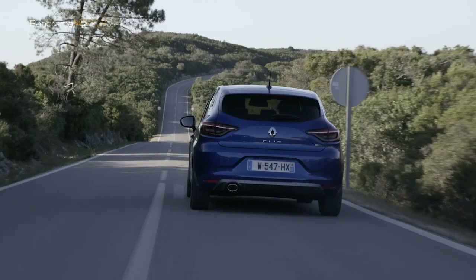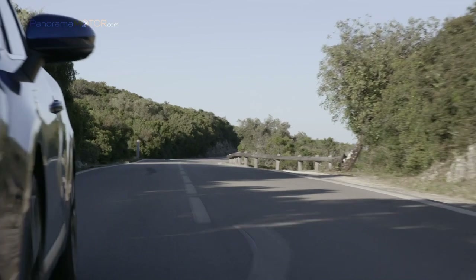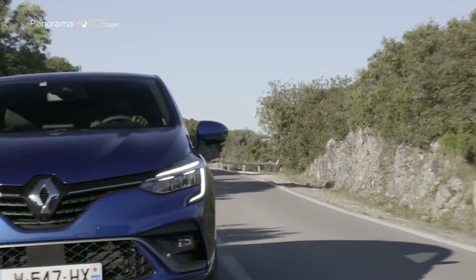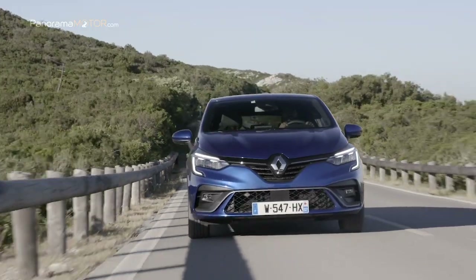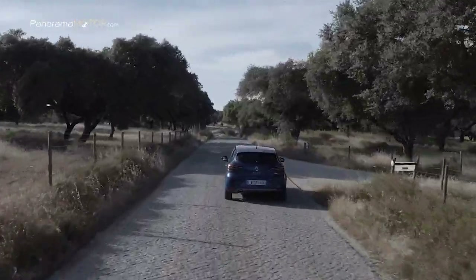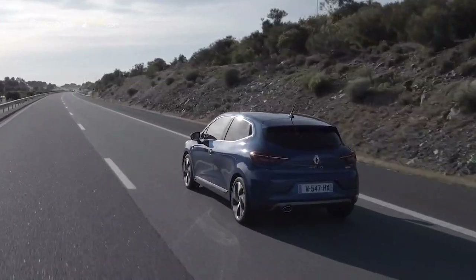Dispone de diversos sistemas de seguridad y ayudas a la conducción, como una cámara de 360 grados que ofrece visibilidad y seguridad sin igual, frenado automático de emergencia con detección de peatones incorporado y toda una serie de tecnologías de seguridad Multisense que permiten una experiencia de conducción deportiva y segura.